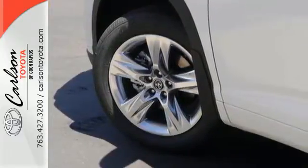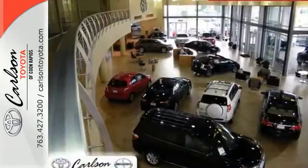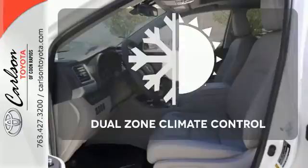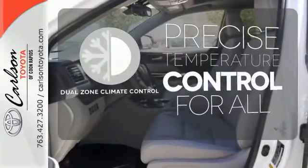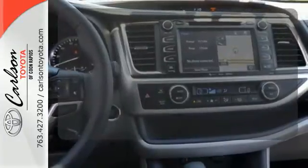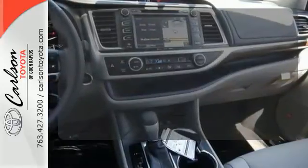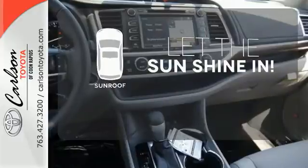Not only will this Highlander cushion you in the event of a crash, but the Star Safety System is always on guard to prevent one in the first place. No one will complain about the temperature with the dual-zone climate control. Keep your attention where it's needed and let the rain-sensing wipers maintain a clear view. Let the sunshine and fresh air in with the sunroof.